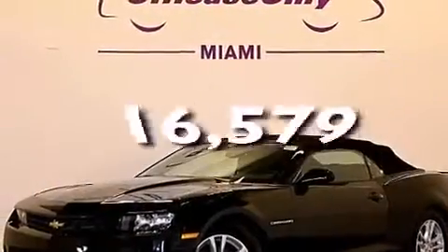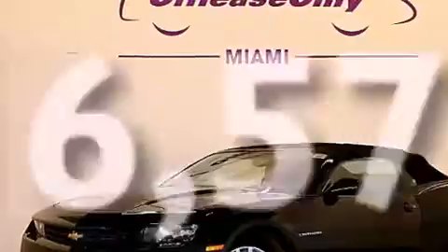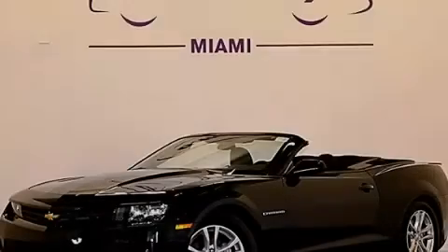This vehicle has fewer than 17,000 miles on the odometer. Contact us today and schedule your opportunity to see this vehicle in person.